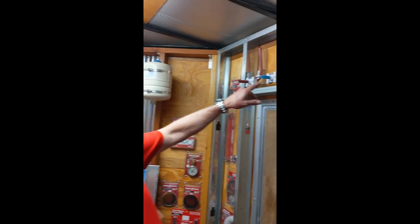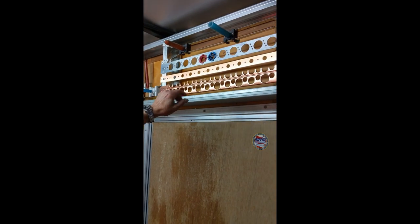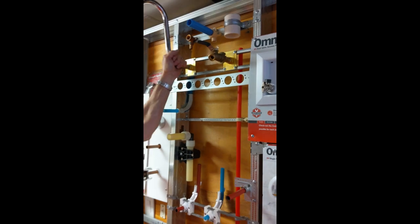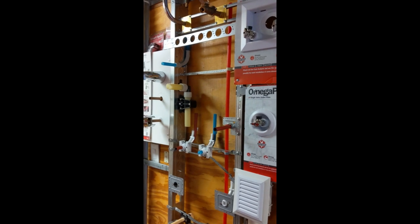Moving over here we have our PEX bend support, our strong arm with lock block, our secure all bracket. Over here is a unique product — the wall let — super sturdy. I can do pull-ups on this; it's a great application for a mop sink or a hose bib or something similar.